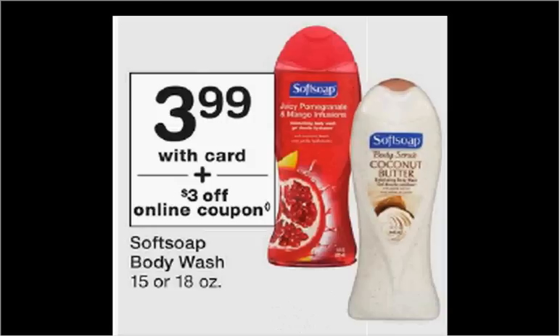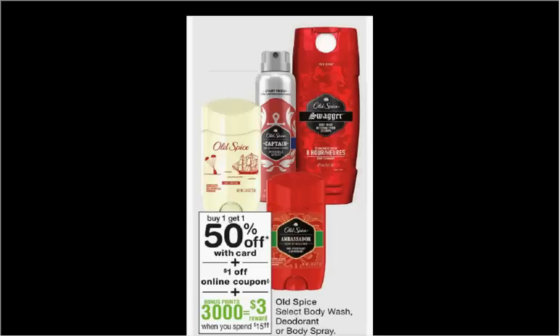Soft Soap Body Wash is on sale for $3.99. There's a $3 off load-to-card coupon, making it $1.